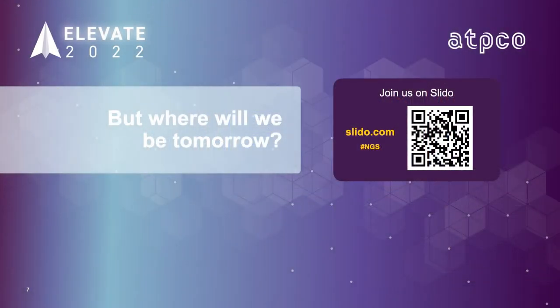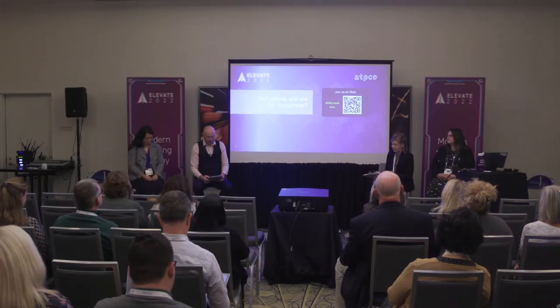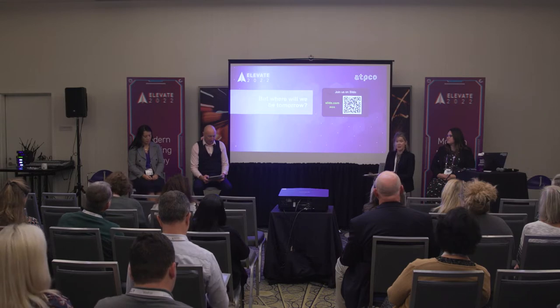But where will we be tomorrow? Hopefully in a good place where NDS attribute data flows, resulting in all kinds of sales and upsell. To pave the way for this, at the beginning of the year the industry approved our first set of next-generation storefront attributes so that they can be included throughout the offer life cycle — in offer creation as well as in search.